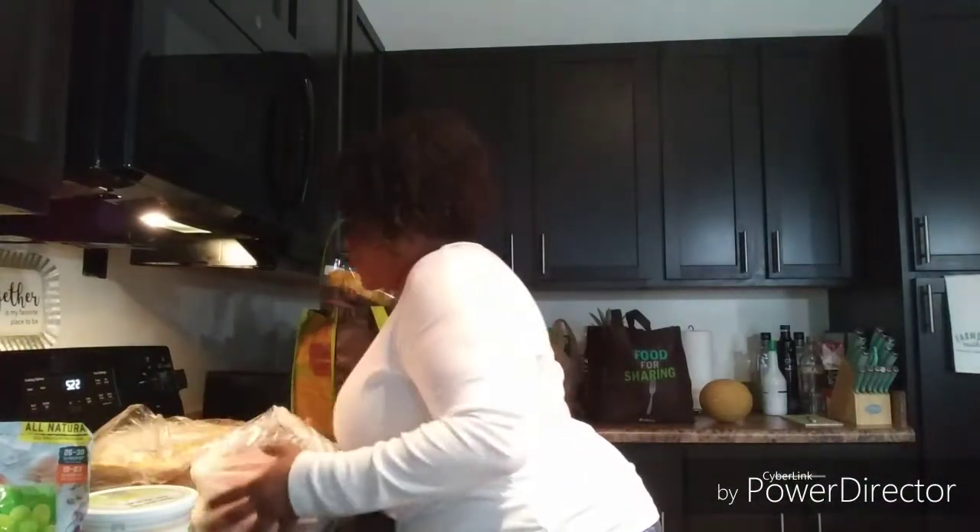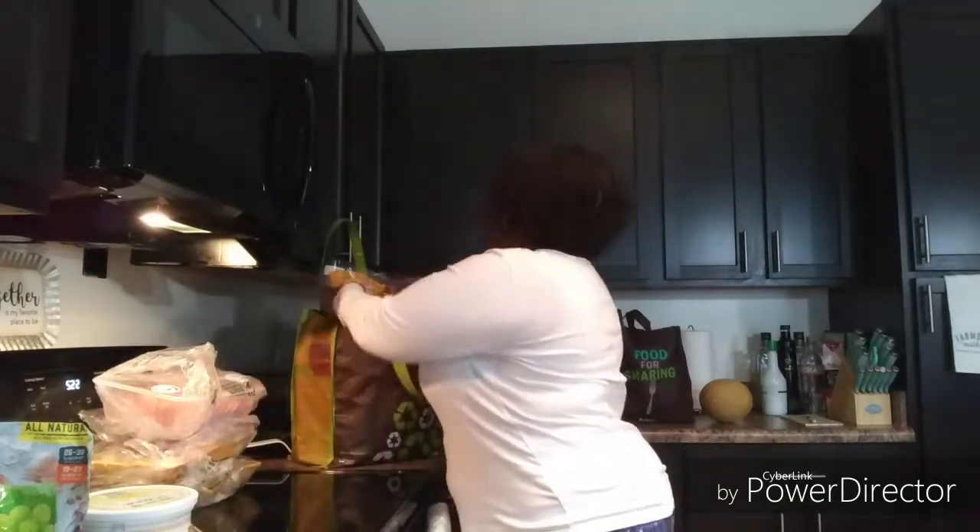I picked up some roses — I don't even know how much they were but I got some yellow ones and some peach ones. I love having fresh flowers. I used to buy myself fresh flowers at least every two weeks and replace them when they died. I got away from that, but today I decided to do it again — I'm going to put those in some water.